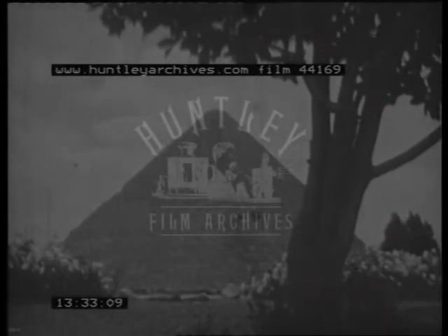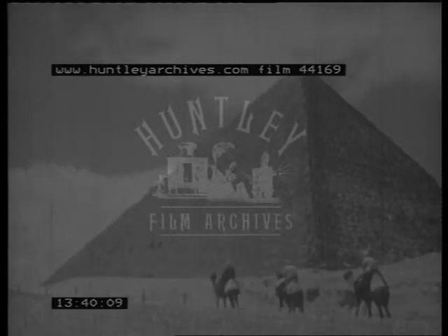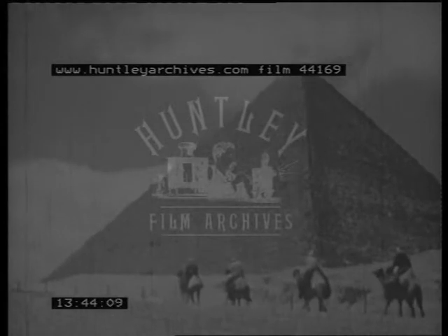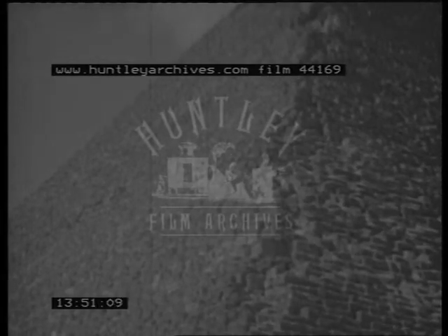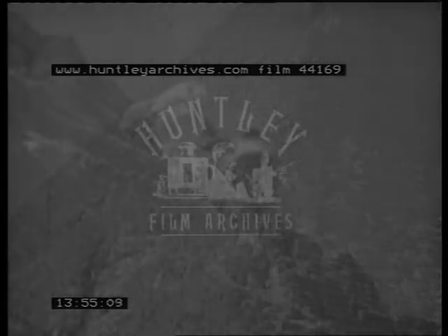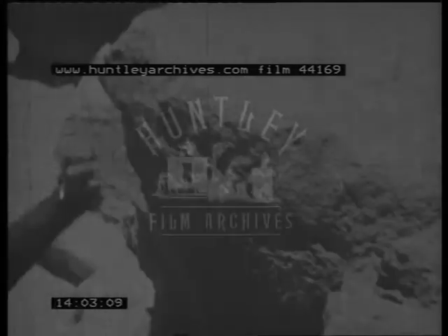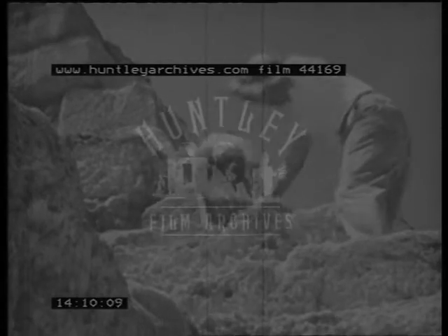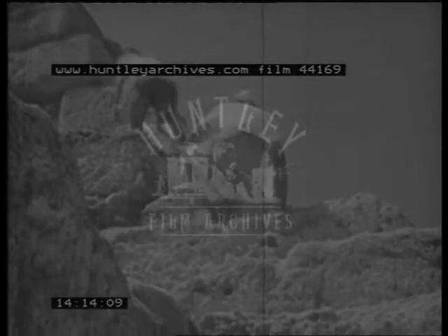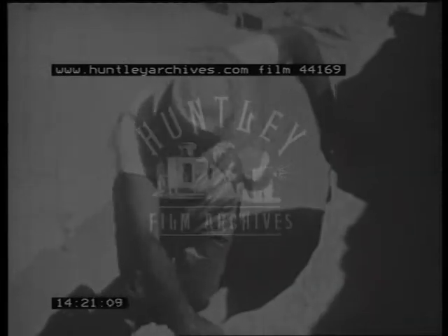But now all else pales into insignificance, for here is the first wonder of the world — a man-made mountain of stone so immense its base alone covers more than 13 acres. This is the Great Pyramid, the tomb of the pharaoh Khufu, whom the Greek historians called Cheops. These great blocks were placed here by the workmen almost 5,000 years ago. Imagine: two million, three hundred thousand blocks of stone, weighing an average of two and a half tons each — seven million tons of stone in total.